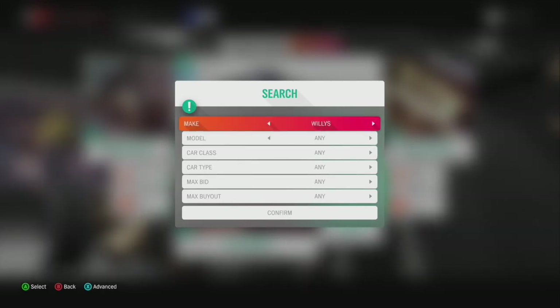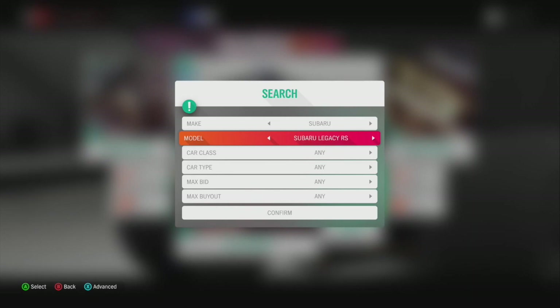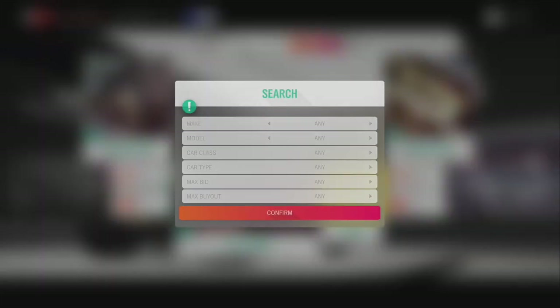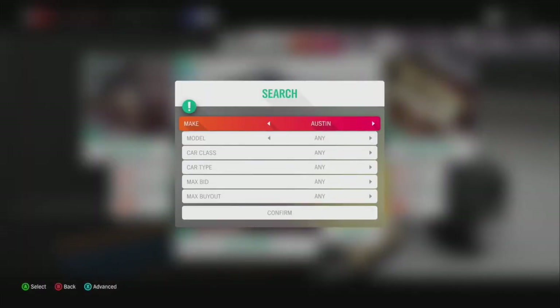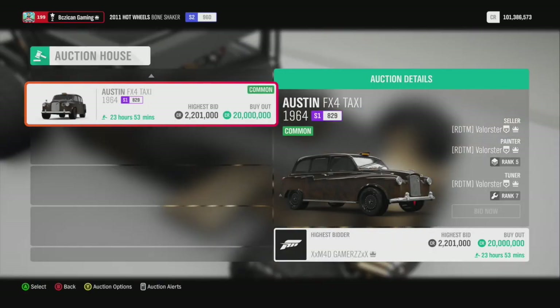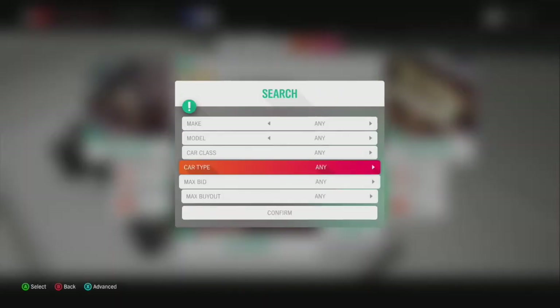The 2004 Subaru is super rare as well. Any pre-order cars are super rare. The Austin Taxi — I never showed you guys the Austin Taxi — it goes for 20 million. So keep that in mind. I've just shared some rare cars with you guys; make sure you're looking for them.